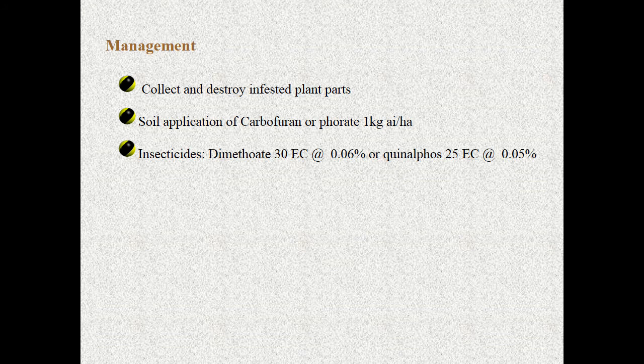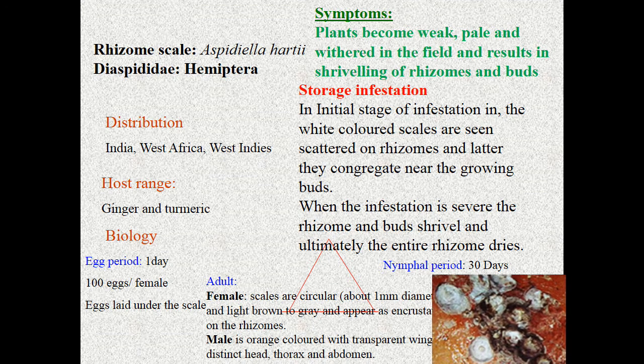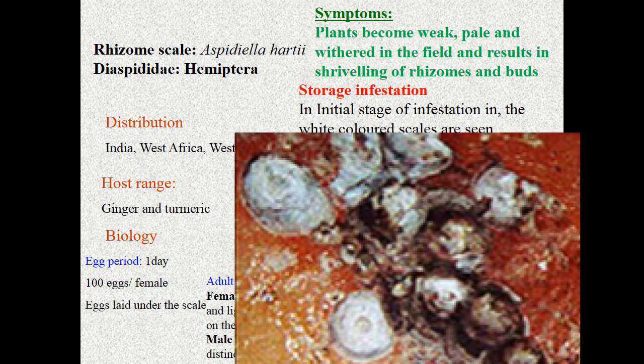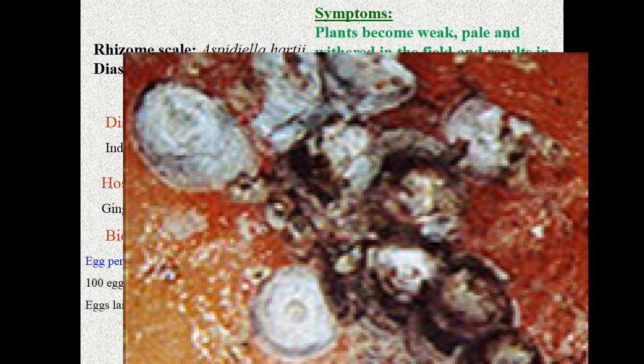Soil application of carbofuran is recommended. Dimethoate and quinalphos are the chemicals recommended for the maggots. Coming to the next pest — rhizome scale, Aspidiella hartii, Diaspididae, Hemiptera. Looking at the symptoms: the plant becomes weak and withered in the field, resulting in shriveling of rhizomes and buds.